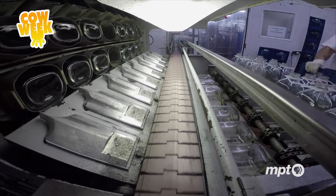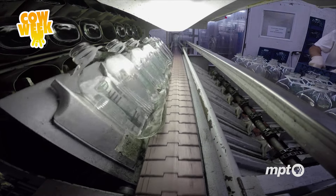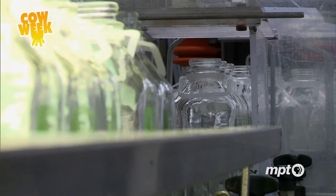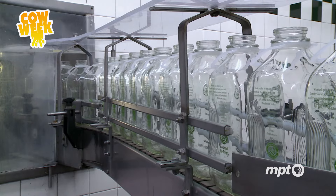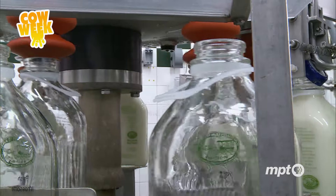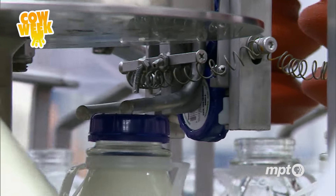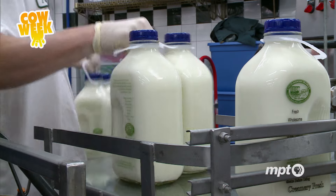But first, we've got to fill some milk bottles. It's like going back in time — the Sowers even use glass milk bottles. They're reusable, environmentally friendly, and help preserve the milk's natural taste. This machine ensures that the bottles are thoroughly clean, sanitized, filled, sealed, and ready to be delivered to customers throughout the Tri-State.